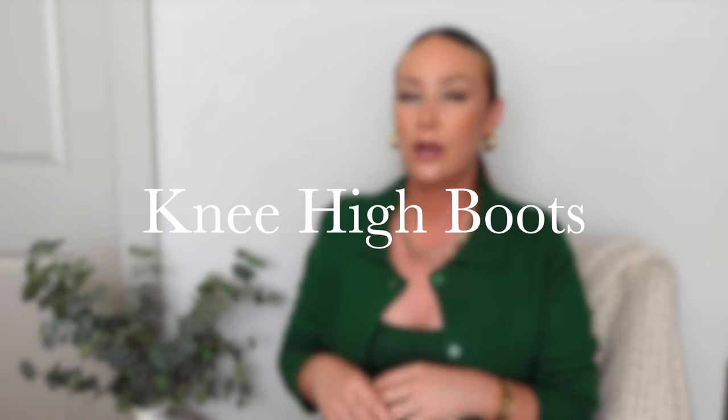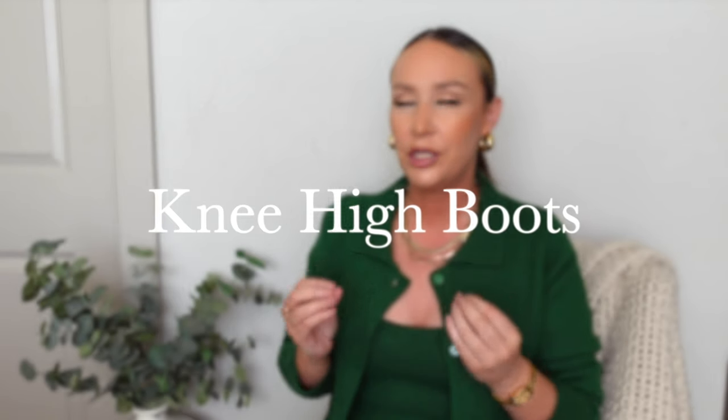Knee-high boots are huge this year. I think they're pretty popular every fall and winter, but the knee-high boot trend for this winter is a little bit more sleek, a little more modern, a little more minimal. In past years I've noticed a lot of pattern and different colors, but this year I've noticed everything to be clean lines, not too patterned, and simple colors.